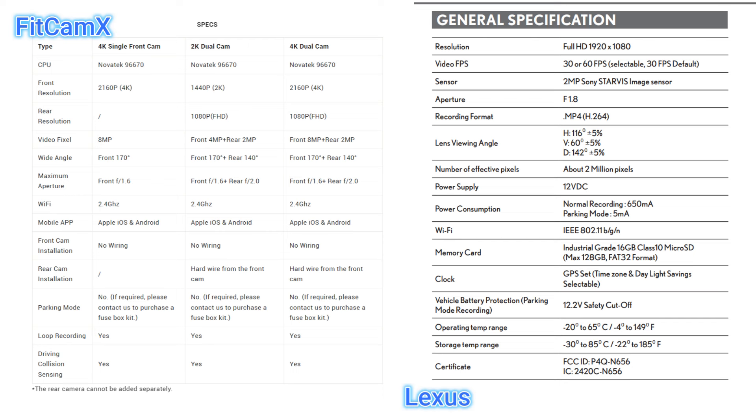Both have Android and iOS applications, and from a usability standpoint the FitCamX app is actually easier to use compared to the Lexus one. Unfortunately the NX cannot be equipped with the Lexus Genuine dashcam 2, which is a branded dashcam and would be more comparable to the FitCamX. From a spec standpoint, the FitCamX has an edge over the Lexus since the Lexus version is an older dashcam. But specs don't really matter as much — the quality of the image is the most important thing with a dashcam.